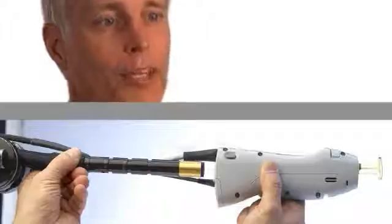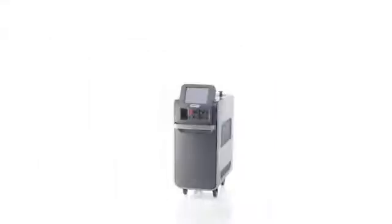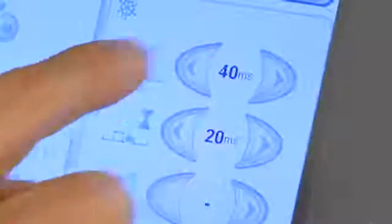They've actually given you the ability to increase the pulse duration. There are occasional times where you might want to increase the pulse duration a little bit, and now you can do that with the new GentleLase Pro. In head-to-head competition, the GentleLase Pro has always been faster. Now, building on the success of the gold standard for hair removal, the GentleLase Pro gives you a true two hertz rep rate.